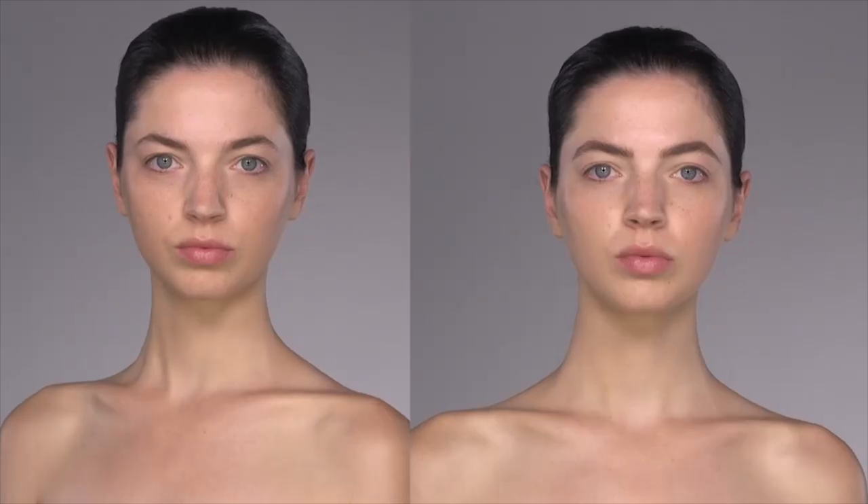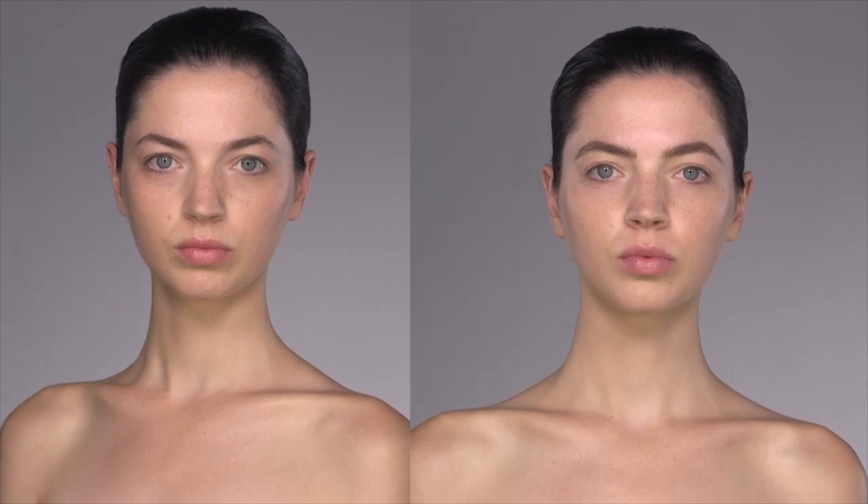Now if you compare this shot to the before shot, you'll notice that the nose bridge looks slightly more narrow. This is why brows are so important and so essential as part of your makeup.